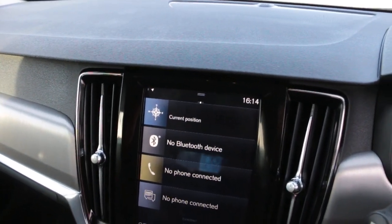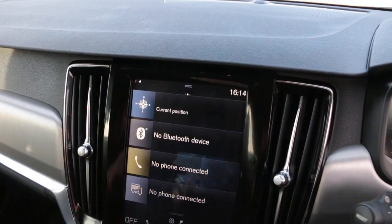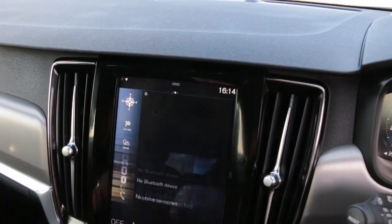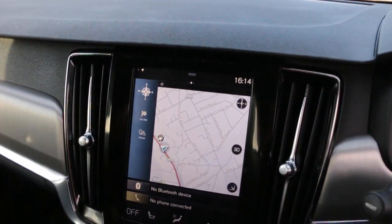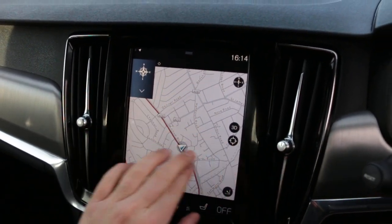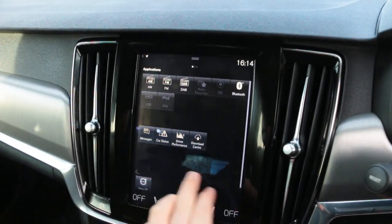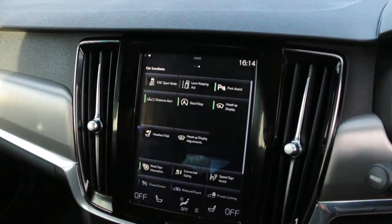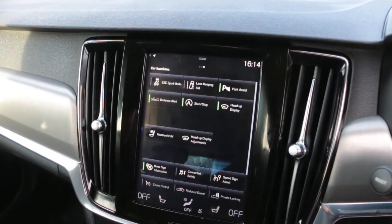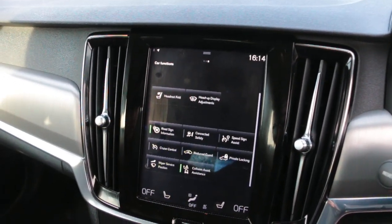Touchscreen satellite navigation, Bluetooth audio, Bluetooth telephone connection, heated seats, heated steering wheel, head-up display, lane assist, distance alert, and collision assist.